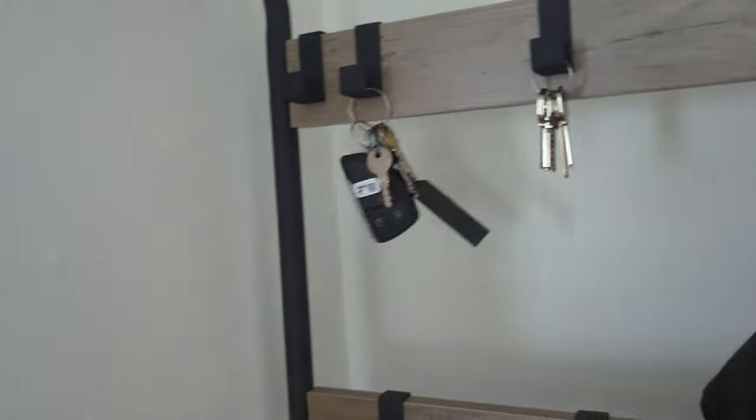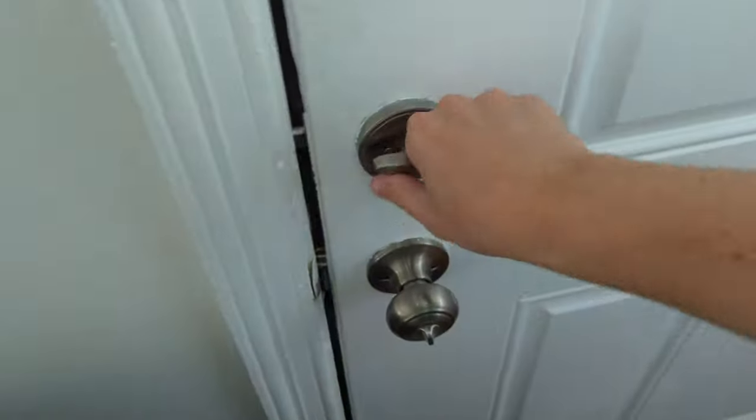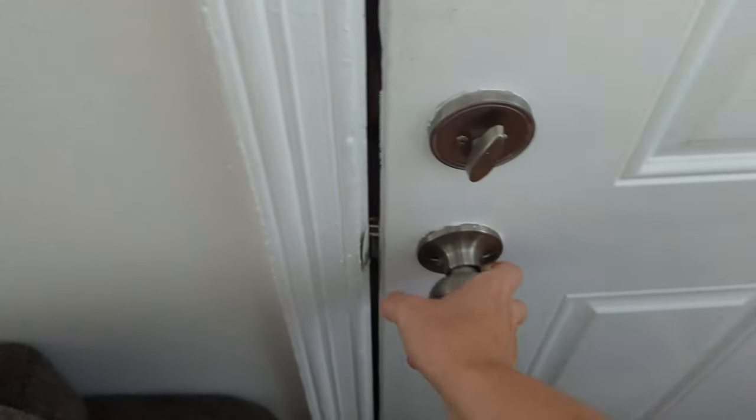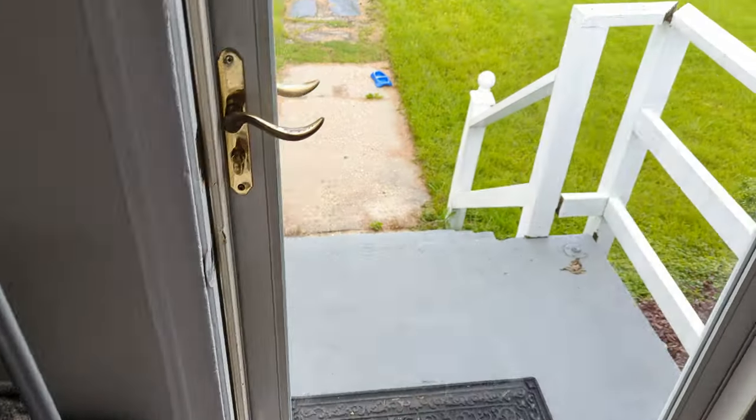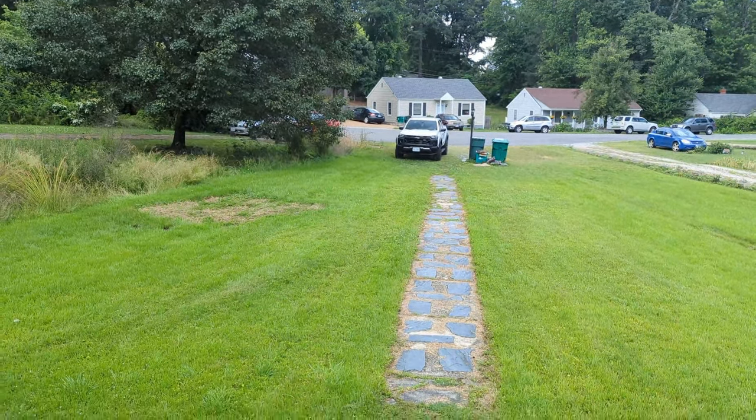I'm feeling a little salty — I've been having some issues with the truck. Today we're going to talk about why you should not buy a 2023 Colorado or GMC Canyon. Come along for the ride and I'll tell you my gripes with the truck so far.